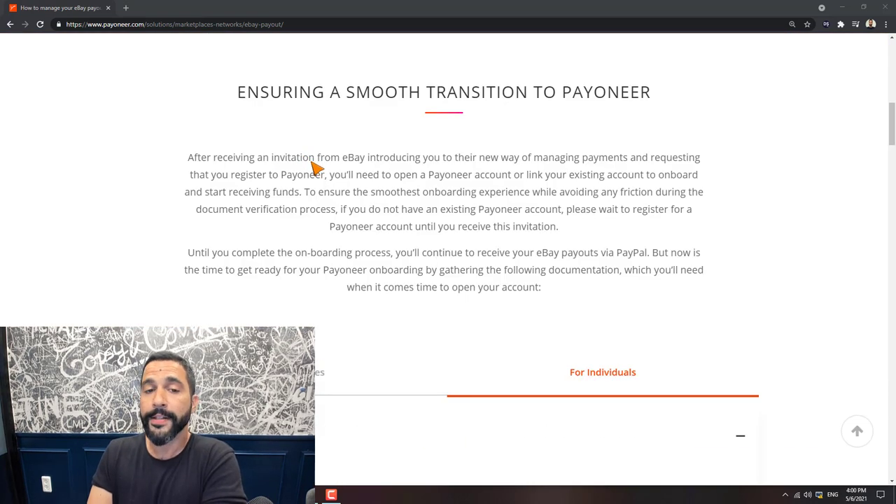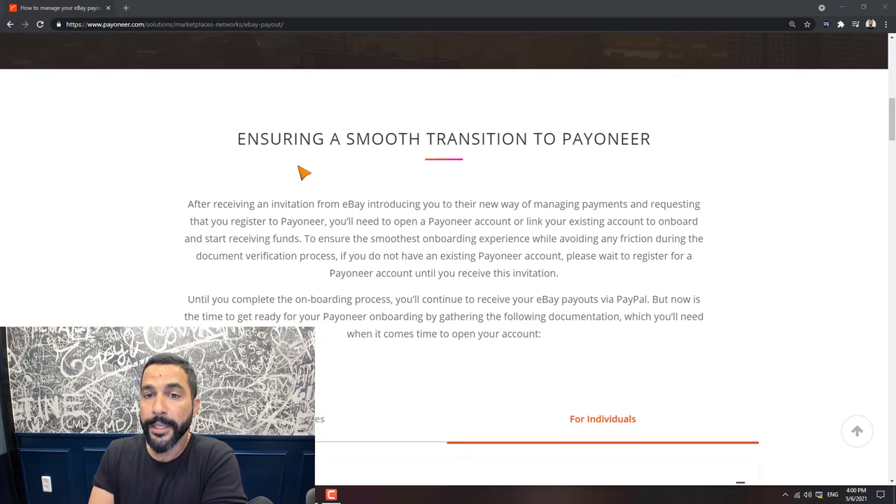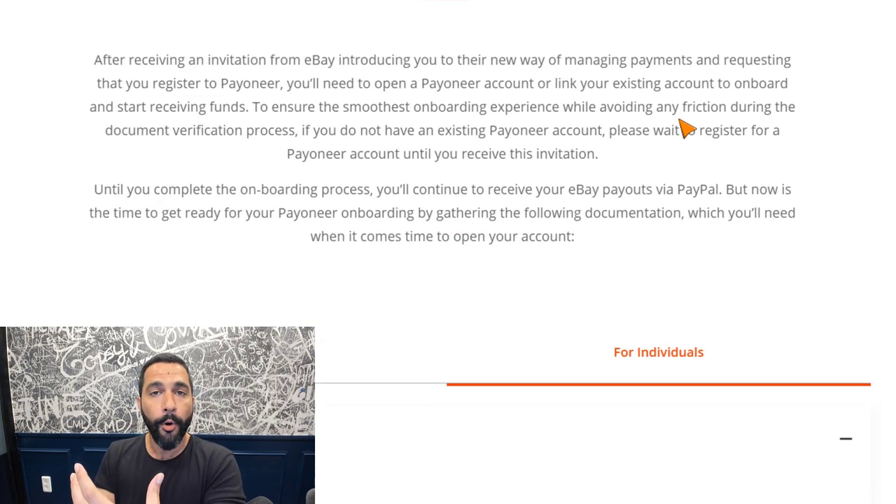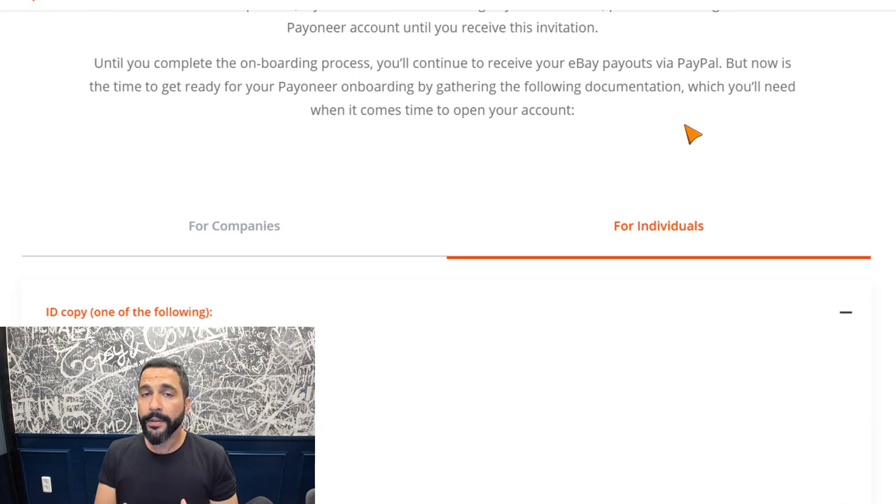After you receive the invitation from eBay, you'll get a link that will allow you to join Payoneer or link your existing Payoneer account. Once you complete the onboarding process, you'll still be receiving payments from PayPal and everything will still work until you've finished 100% of the migration process. So if you've just registered for Payoneer but haven't received full verification yet, you'll still be receiving payments through PayPal — do not worry about that.